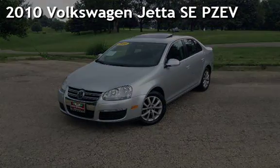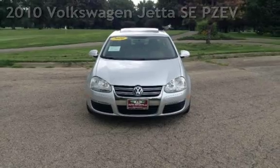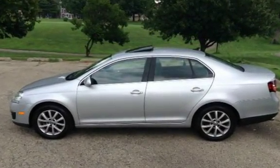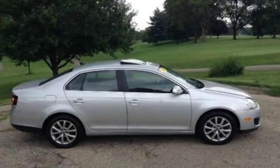Presenting a pre-owned 2010 Volkswagen Jetta SE partial zero emission vehicle. This four-door sedan has a five-cylinder, 2.5-liter i5 engine, with front-wheel drive and a five-speed manual transmission.